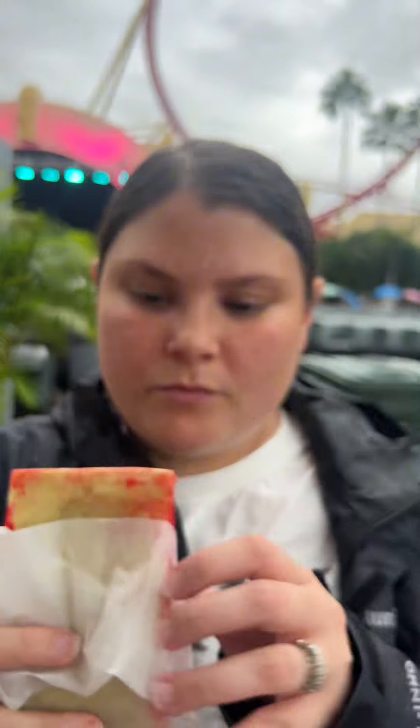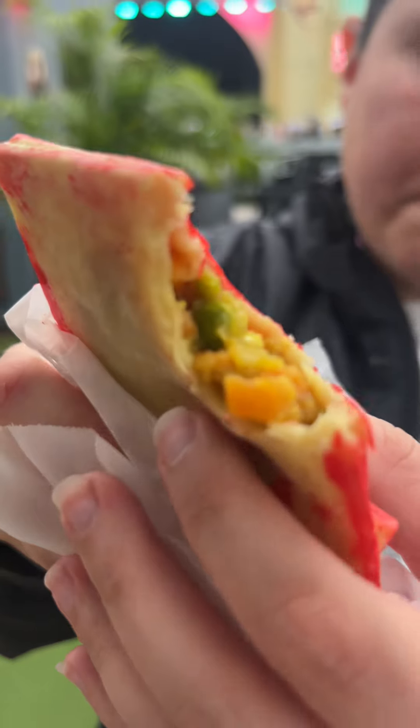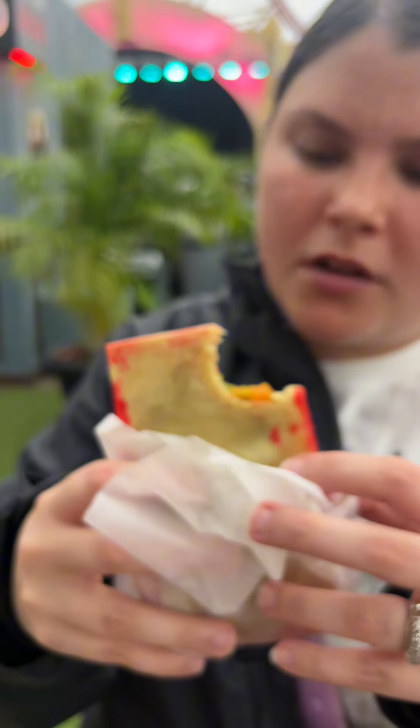Cheers. It's like a pot pie. Like a mini, like a hot pocket pot pie. Very good.